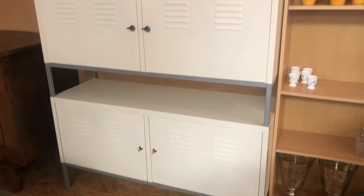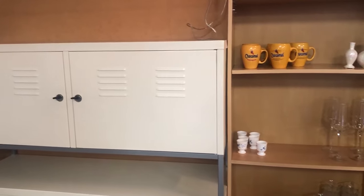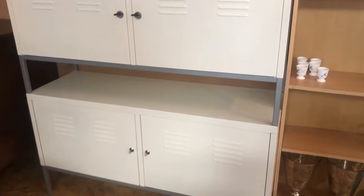This industrial locker-style cabinet was also kind of cool for storage, but it doesn't really match my decor style. I definitely appreciated it though.